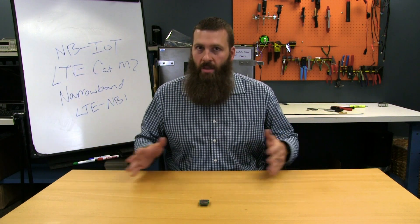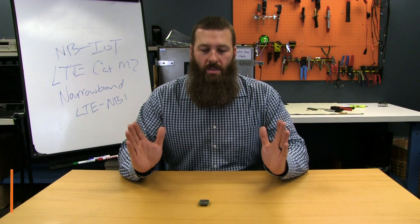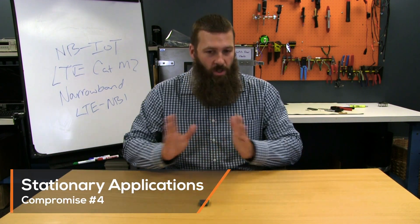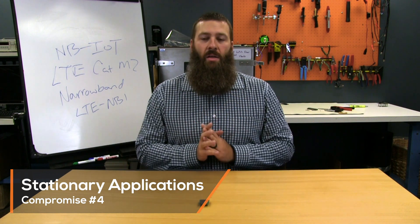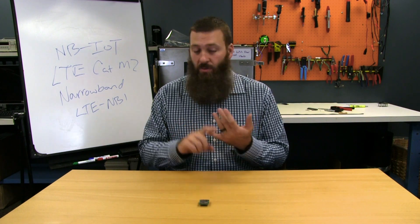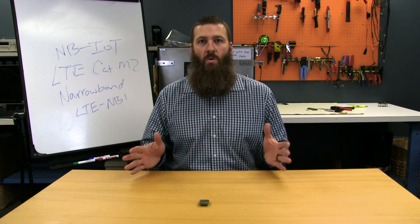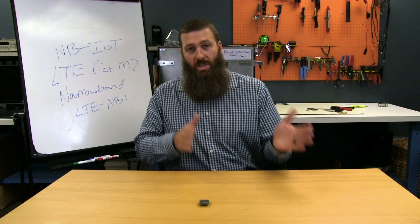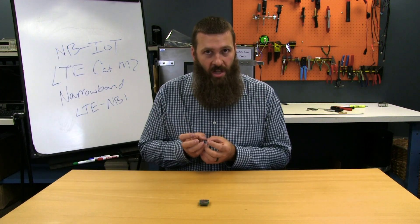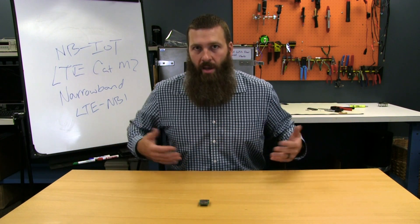But more than anything else, you need to understand that NB-IoT is stationary. It is very specific to stationary use cases. If you try to make it mobile, it's not really inherently designed to work that way. It doesn't really roam particularly well, and it doesn't hand off between cell sites — it is just not well suited for mobile use cases. One of the ways in which it saves on power is to save its registration state from the previous registration, so it's not very good at renegotiating those registrations either. If you force it to do that, you're using a lot more power and you kind of lose the benefits.